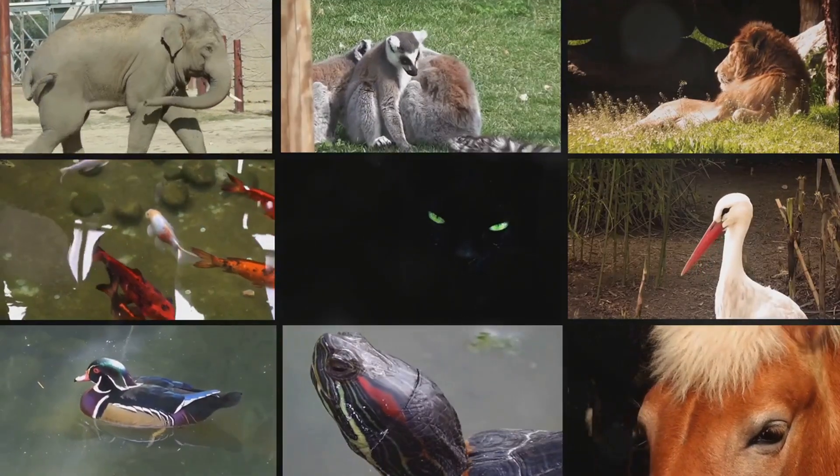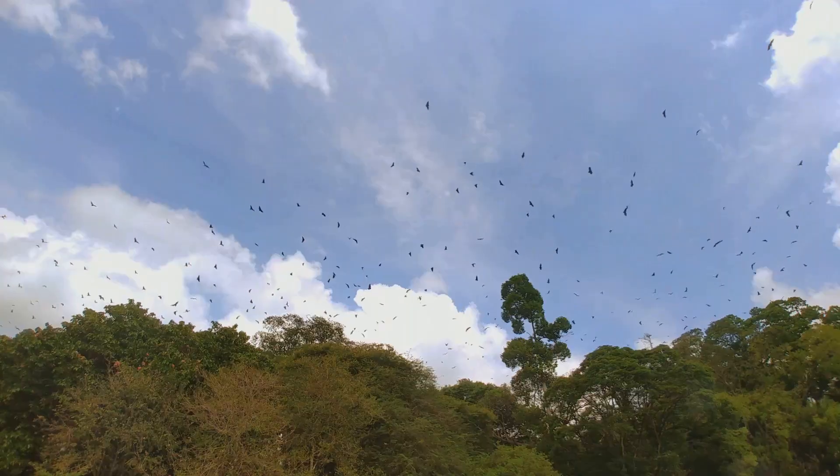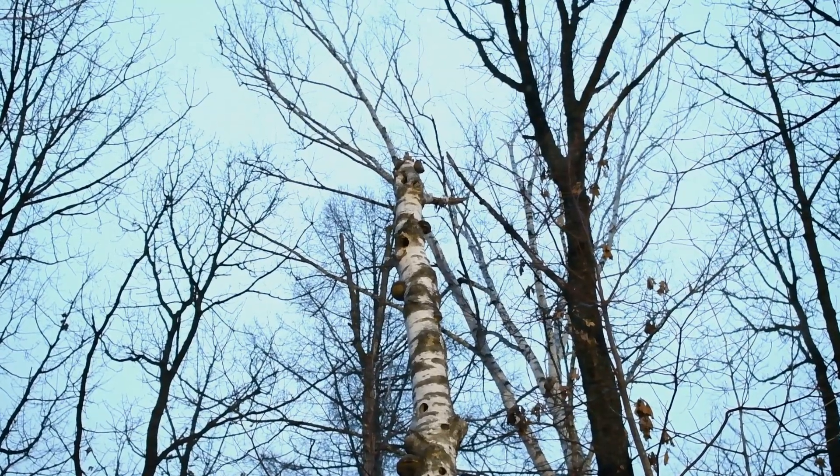So, buckle up and get ready for some amazing animal facts and incredible footage of these creatures in action. Are you ready to learn about some awesome flyers? Let's go! Our first stop takes us into the forest at night, where we meet the amazing flying squirrel.